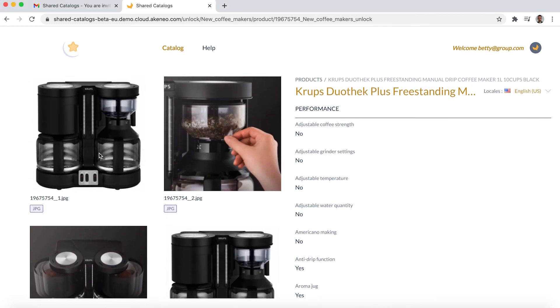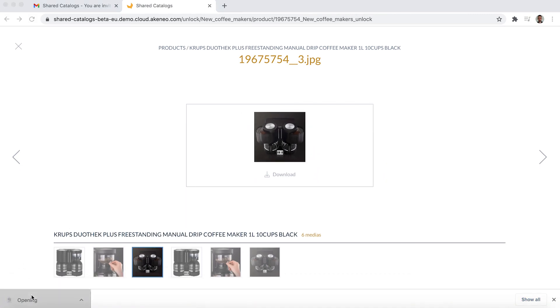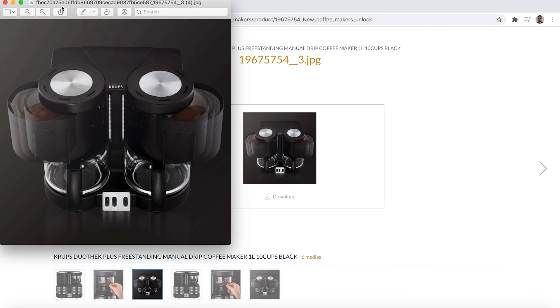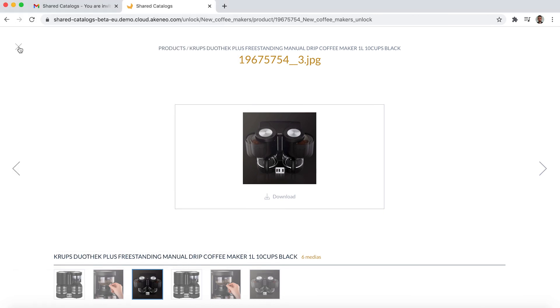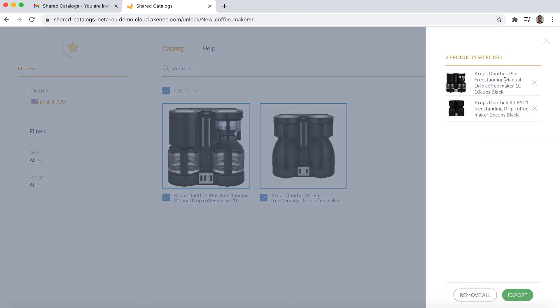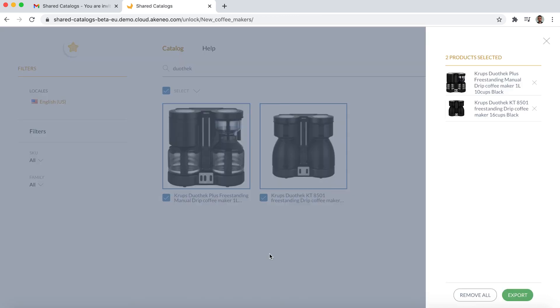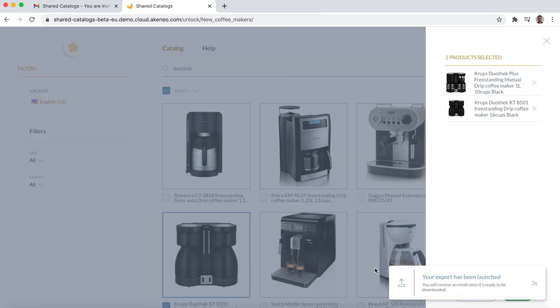She can also click on a media item in order to see it better and download it. Betty wants to export products? She just needs to select them — she can do it one at a time or in bulk. Then she clicks on Selection if she wants to check that everything is clear and ready to go before exporting. She'll be redirected to the Export page to choose her own export criteria, then click Launch. She'll receive her product selection by email together with the product information and media. Betty can access her Shared Catalogues whenever she wants in order to find and export reliable and targeted product information in a practical and quick way.